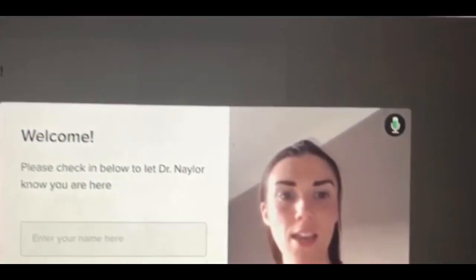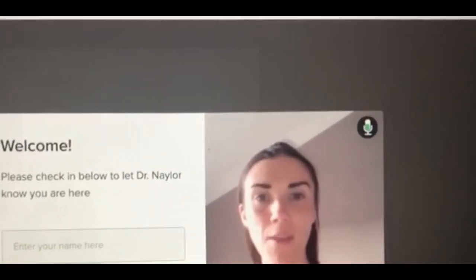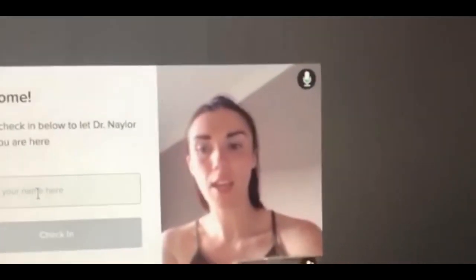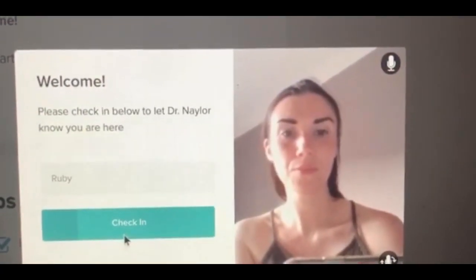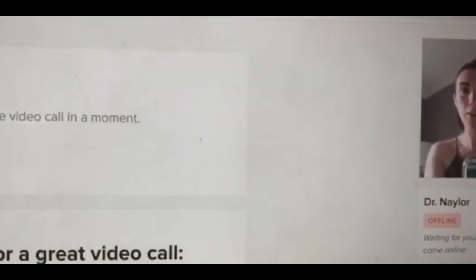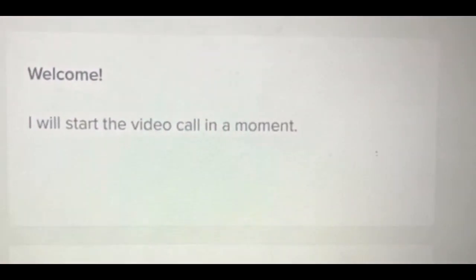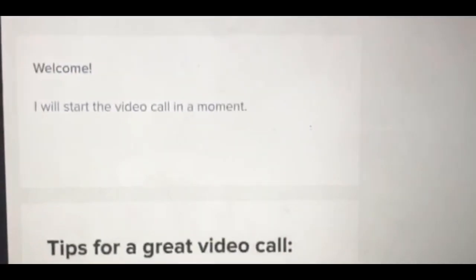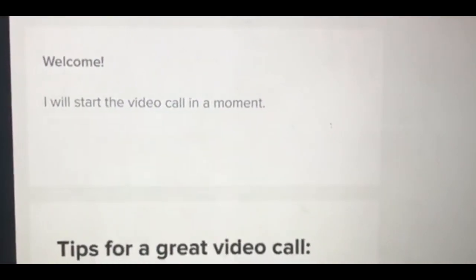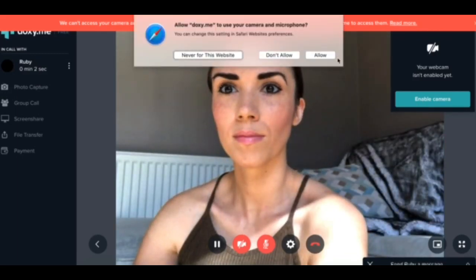As you can see, a little video will come up — hello, that's me — and then you've got to type in your name here and check in. Fantastic, it says 'Welcome, I will start the video call in a moment', so you basically wait here until the dentist answers the call at 3pm, and I'm enabling the camera.